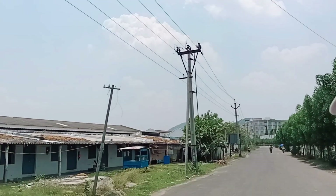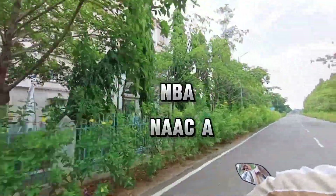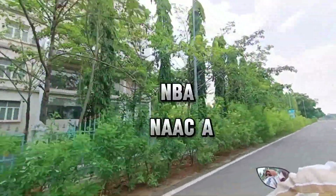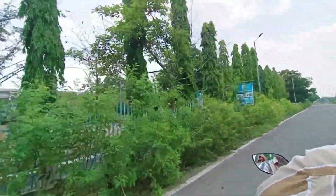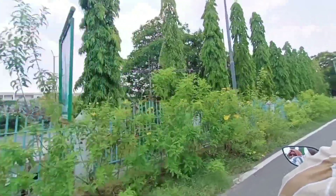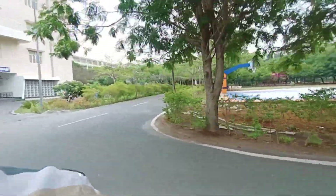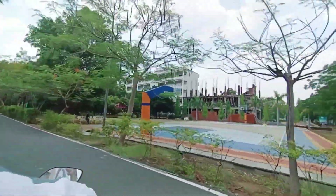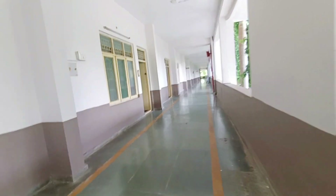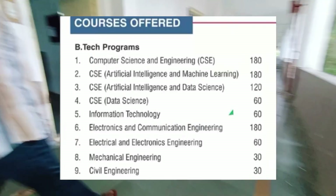Welcome to KHIT. This is also located in Chowdavaram, Guntur, so we visited it as well. It is an autonomous college accredited with NBA and NAAC with A grade. The students were on preparation holidays for exams, so there were no students present at that time. We spoke to the faculty and saw some classrooms. The environment was pretty clean and green, and new blocks were also being constructed. KHIT covers about 10 acres of area.